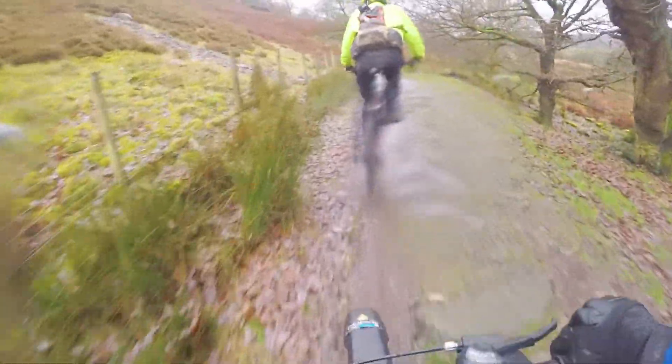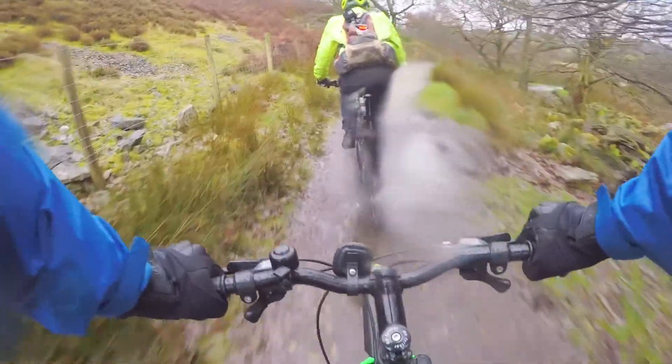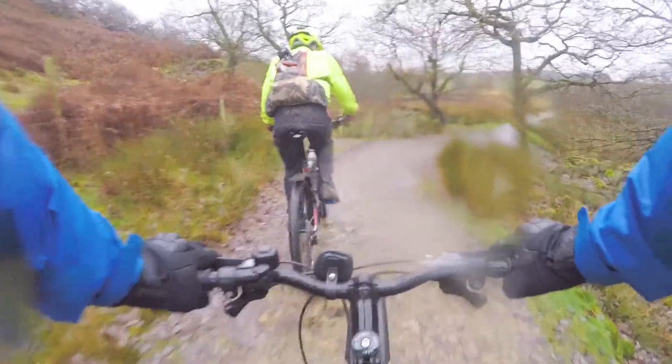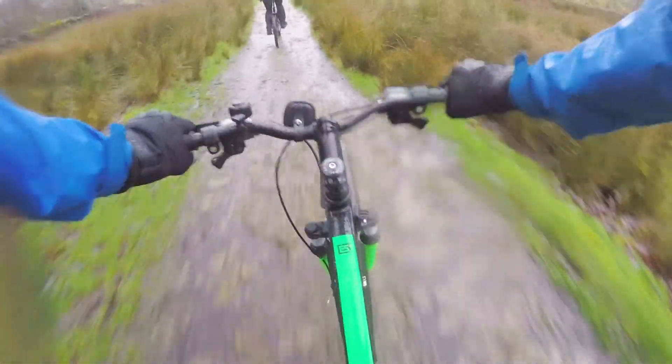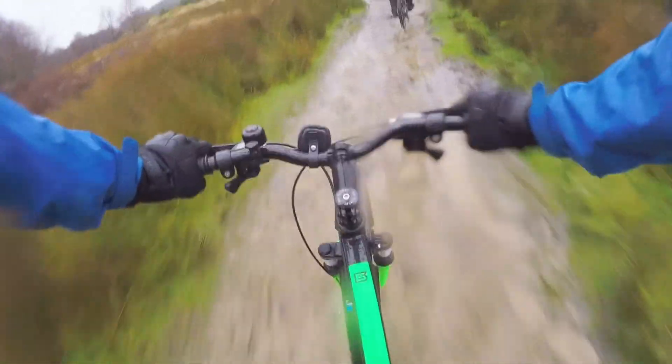It's quite a rocky, uneven track for riding on. This video has just given you an idea of what we're aiming to get up to next year. We'll obviously start off at something a lot easier and build our way up to maybe doing this ride or something similar once COVID restrictions allow.